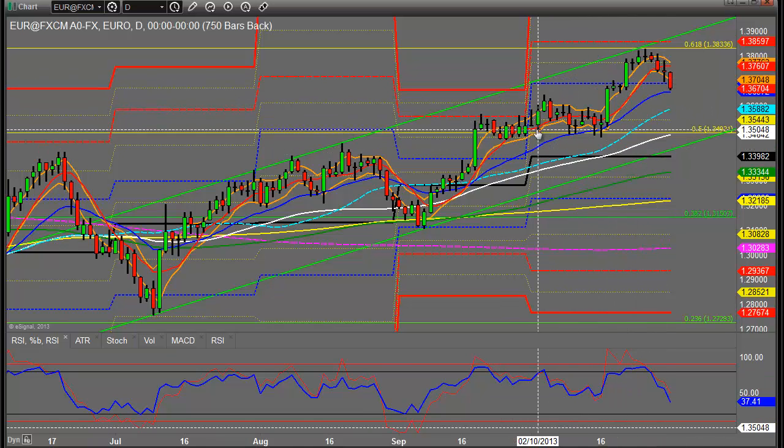Particularly yesterday we had the ADP figures coming out for the employment figures — it's a barometer of what may happen with the main non-farm payrolls, which we've got to wait another week for. They were quite amiss and quite disappointing, yet the Euro barely moved. It moved up about 10 or 15 pips on the bad news. You would have expected the Euro to come up a little bit more than that, and most likely it was already priced in.